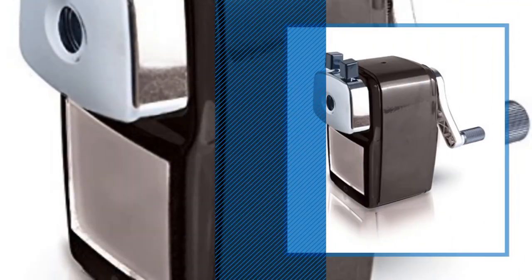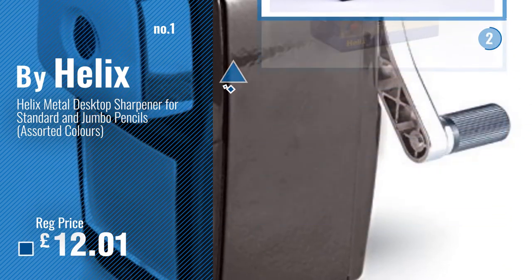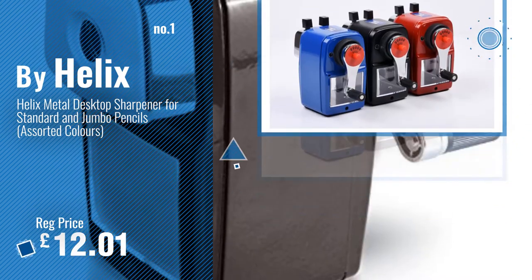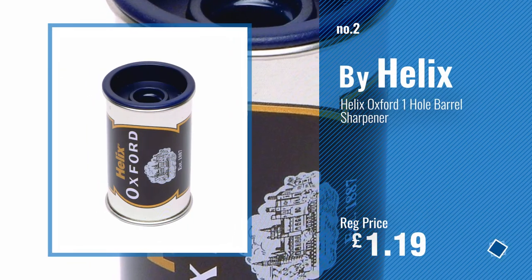Number 1: Best Seller by Helix. Number 2: Another great product by Helix.